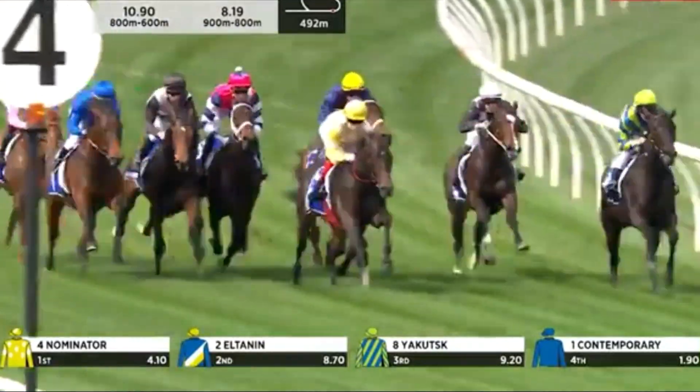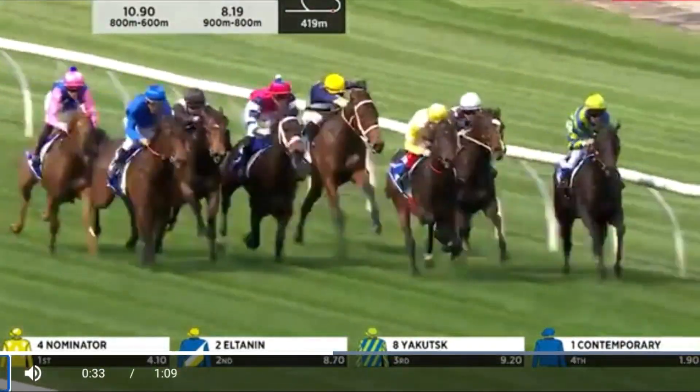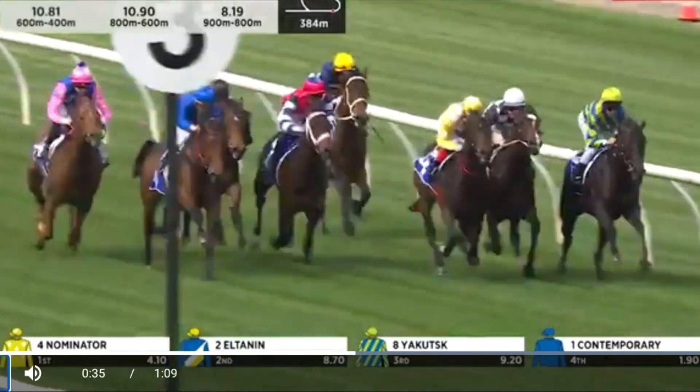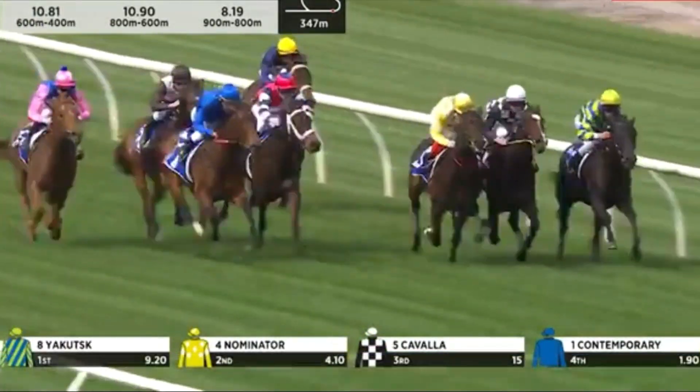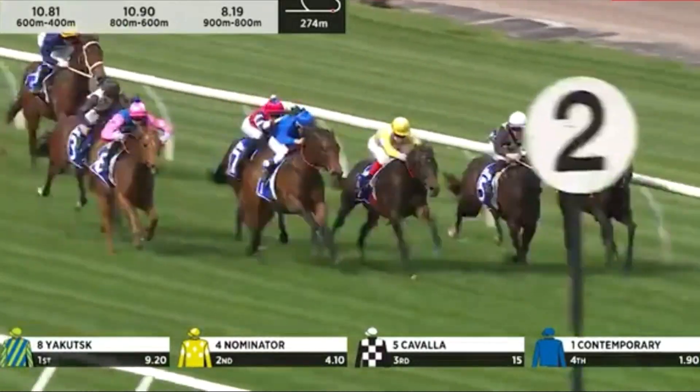As they reach the 450, it's Yacutsk in front by a length and Nominator coming up the middle of the track, about three horses off the inside running rail. Coming through Cavala, and they were followed by Runaway Bell. Contemporary down the outside in the Godolphin blue. And Little Strawberry's running on.